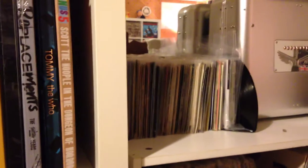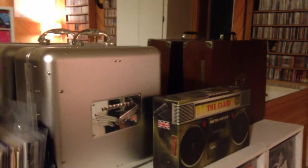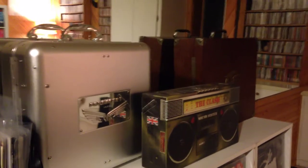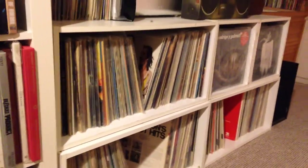There are my 45s. I really started collecting with 45s, but once I got into albums I stopped buying them, so they're all from the 70s. I have these Paramount box sets — two of my favorite things. Two years ago for Christmas, all I asked for was Paramount box sets. I bought them and gave them to my wife to wrap. That's all I wanted. And then the Clash box set, because I really like the Clash.